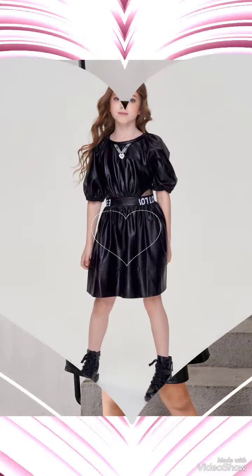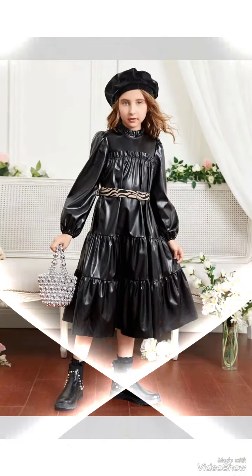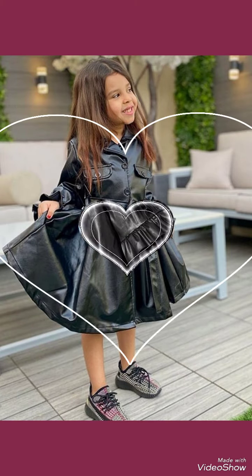I suggest you watch the video till the end. If you like all these outfits of leather and latex baby dresses, please also like my video and subscribe to my YouTube channel.